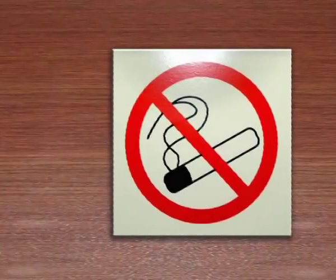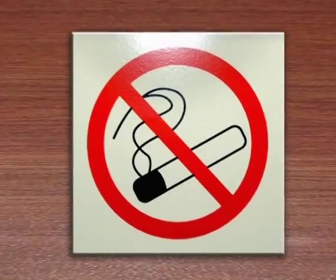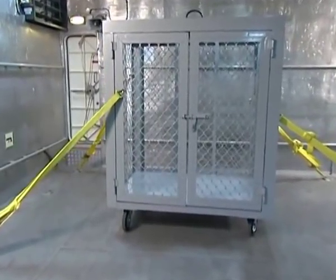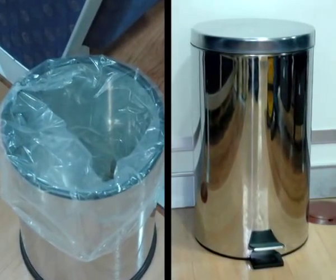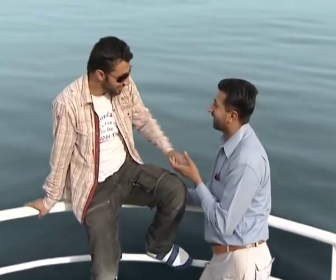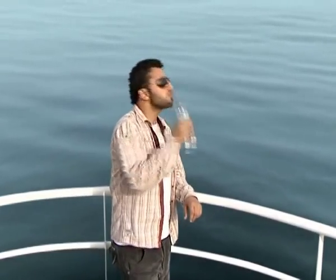For safety reasons and the comfort of other passengers, smoking is strictly prohibited on board. Passengers traveling with pet animals must keep them at designated areas — contact the crew members for assistance. Do not leave your children unattended during the journey. Throw garbage only in trash cans located at designated areas. Do not attempt to sit, lean over, or climb on the railing.